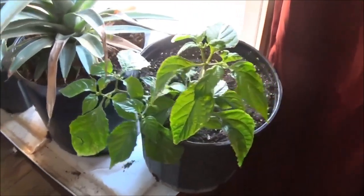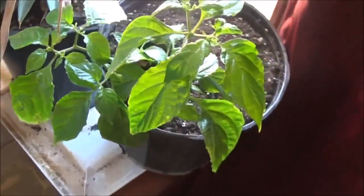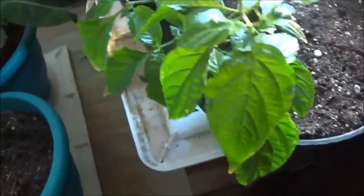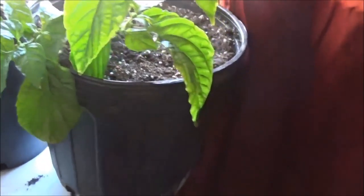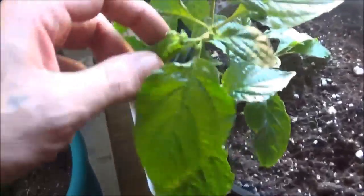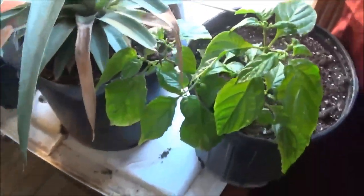Here's a pepper plant. Honestly, I forgot to label it and I have no clue which one it was — it could be a reaper, a bell, a lipstick, or even a ghost pepper. It's most likely one of the hot peppers or a bell pepper, I'm just not sure. I actually transplanted this into a slightly bigger pot about two days ago. You can see it's looking pretty healthy, just sitting in the window.